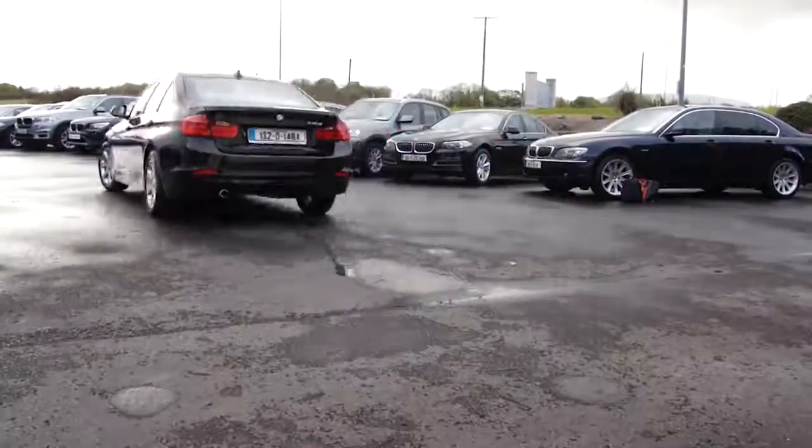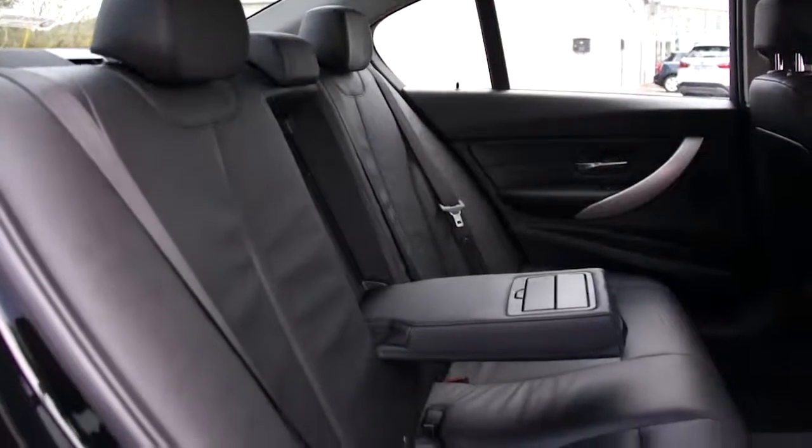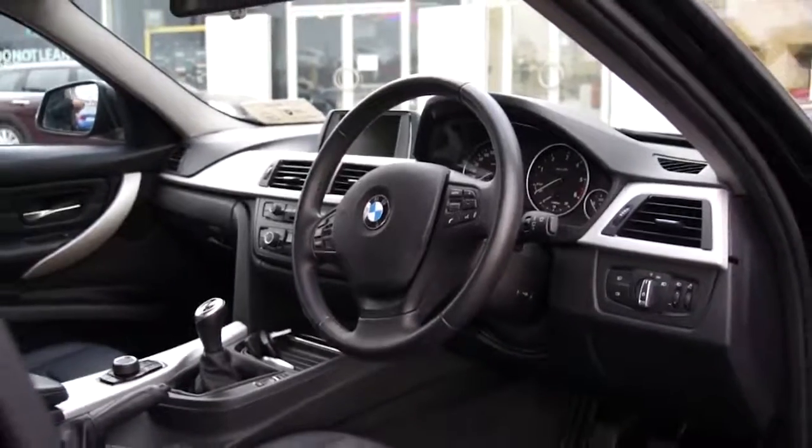What's so special about the interior of the BMW 3 Series? This car comes with full leather upholstery, a leather-bound steering wheel, and satin silver trim.